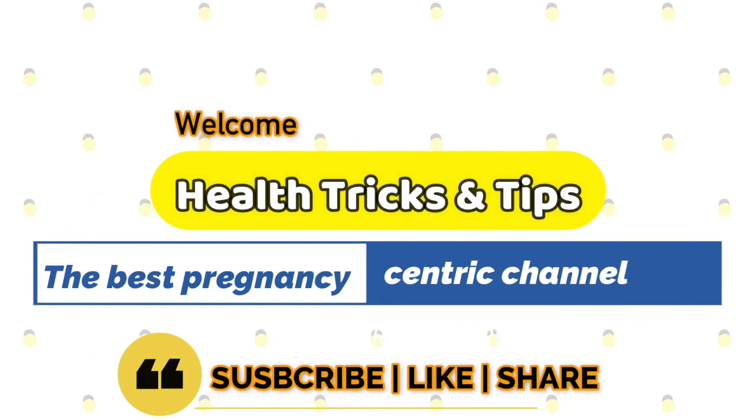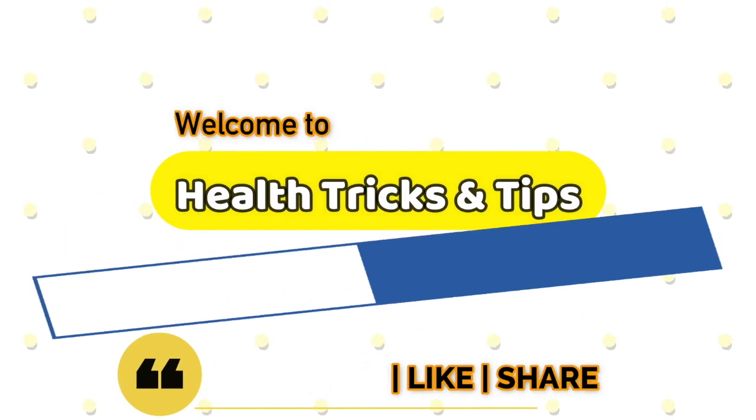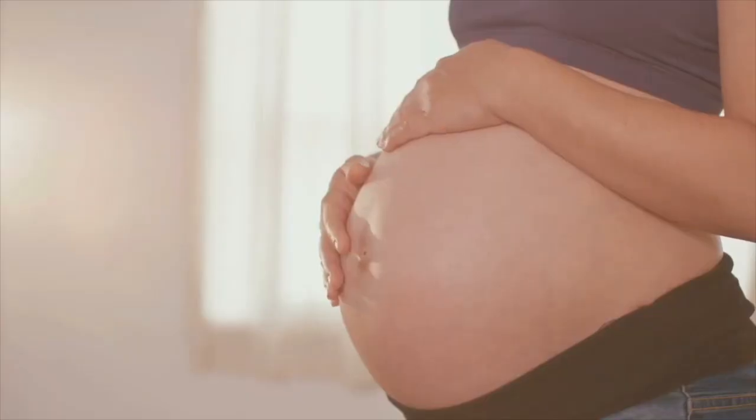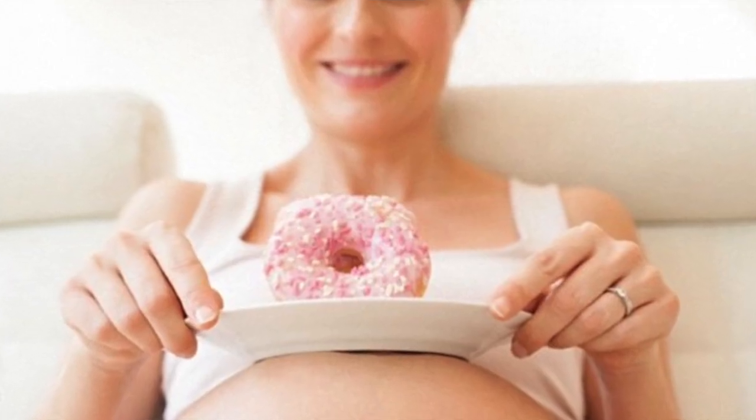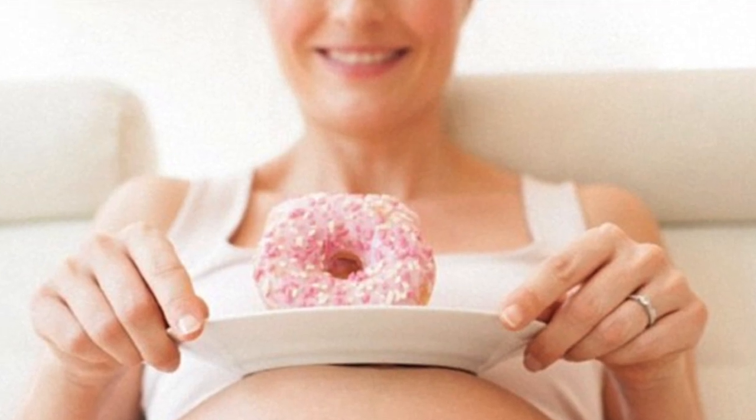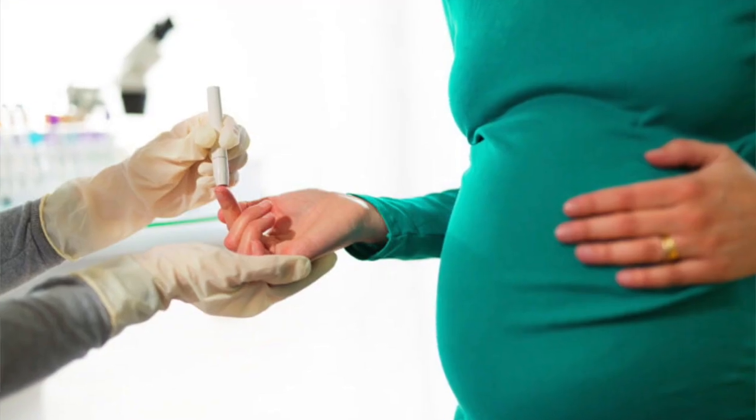Welcome to the channel Health Tricks and Tips in English, the best pregnancy-centric channel. In this video, I will tell you some of the measures that you need to take when the sugar level in your blood increases during pregnancy — that is, if you're suffering from gestational diabetes.